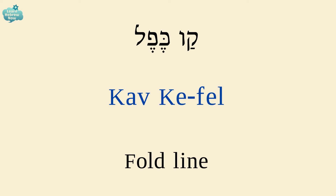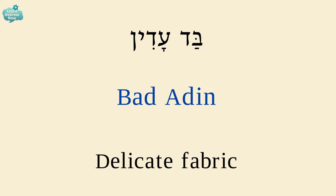A fold line is קו כפל. A delicate fabric is בד עדין. בד — fabric; עדין — delicate.